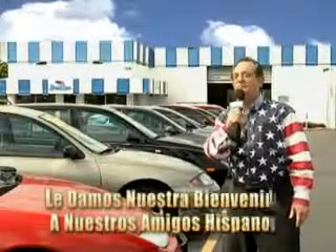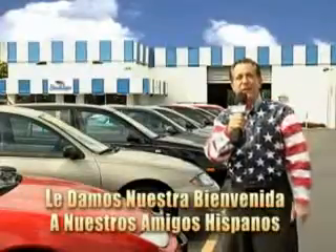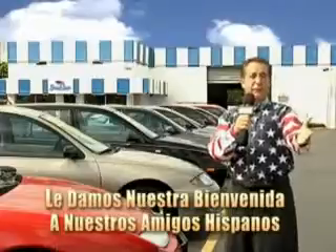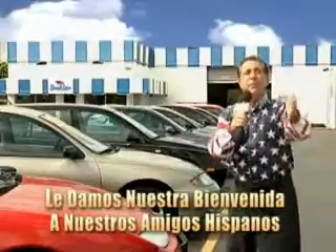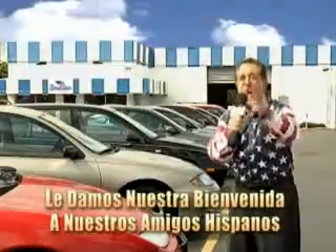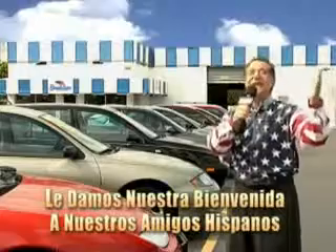Welcome to Beach Cars' Incredible Parade of Values, where we price to sell. You want to buy late models for less? Well, you've heard of one price pricing, rule book pricing, warehouse pricing, and wholesale pricing. But for well over 40 years here in Palm Beach County, you've got Beach Cars pricing. And now, you can see for yourself, we always sell for less.